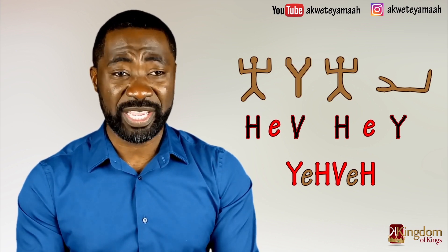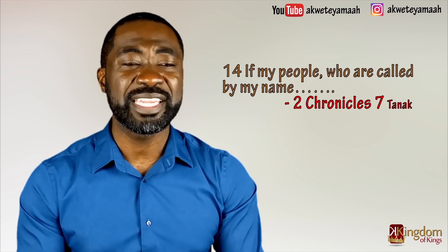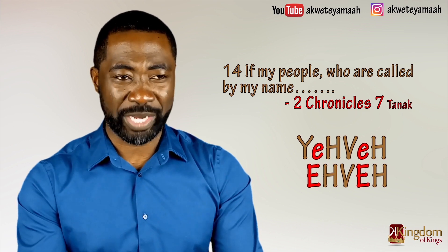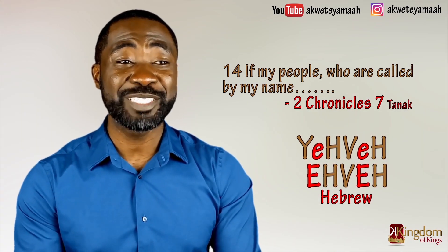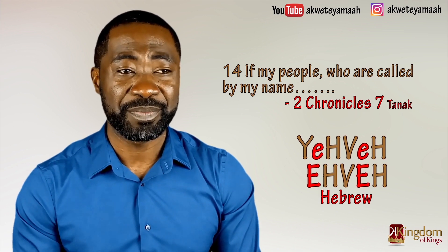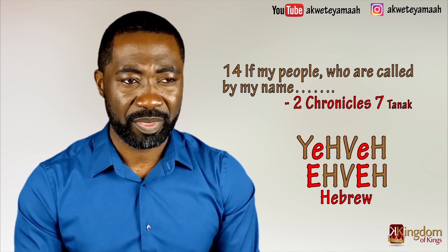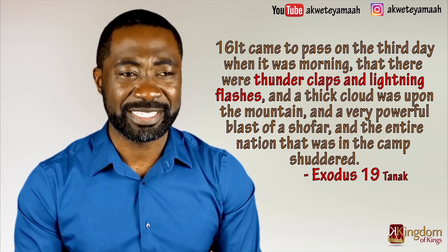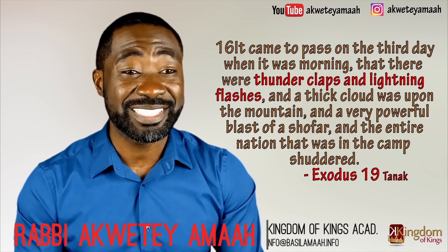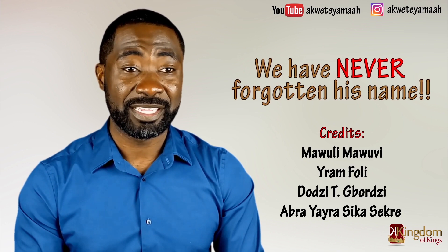The text we started with reads: 'If my people who are called by my name.' The name of God is YEHE, and the name of his people is EVE — what is rendered in English as Hebrew. You notice that the name of God's people can be found in the name of God: YEHE and EVE. YEHE is the God of thunder and lightning, and we have known him by this name since ancient time — since the revelation at Sinai, way before the missionaries came to Christianize us. We have never forgotten his name.